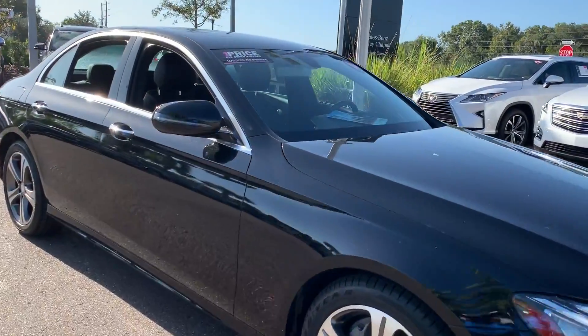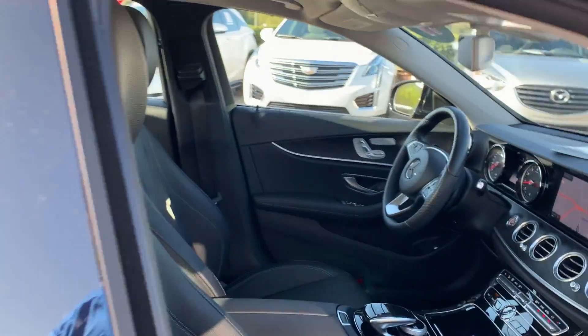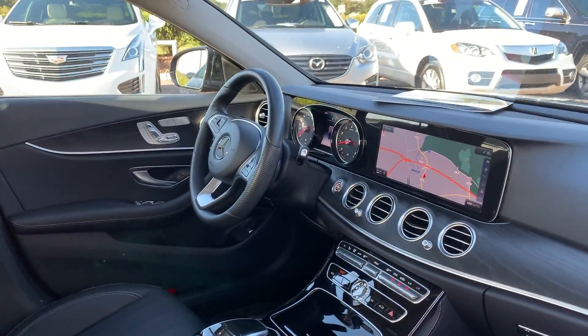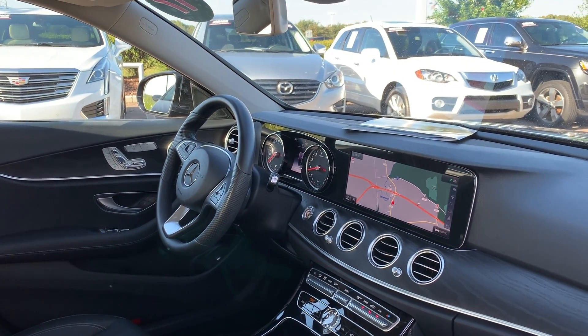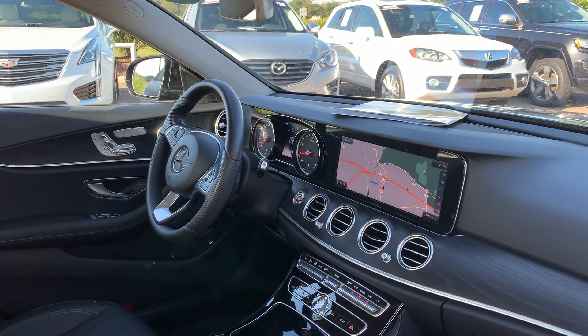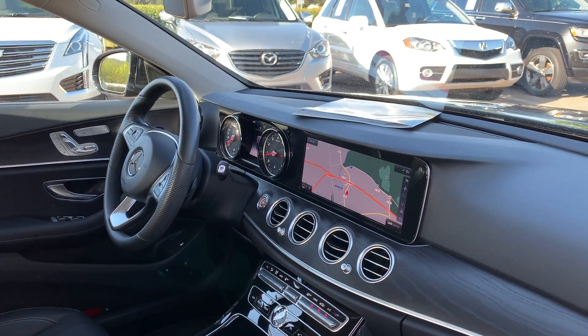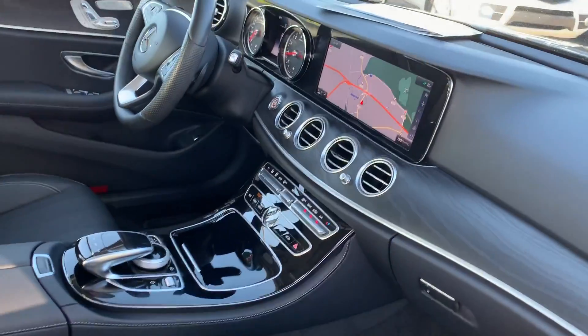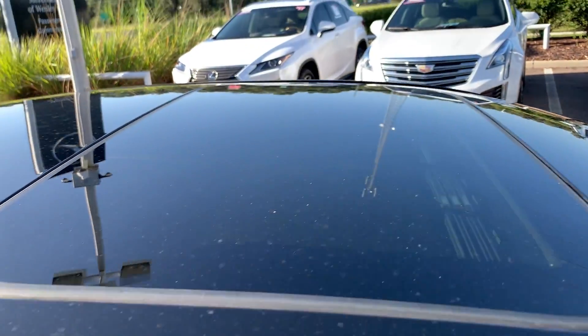This is a 2017 Mercedes-Benz E300, black over black leather, dual power seats, memory seating on both sides, power windows, power locks, power mirrors, cruise control, Bluetooth for your cell phone, paddle shifters, push button start, navigation, electronic climate control, and power moonroof.